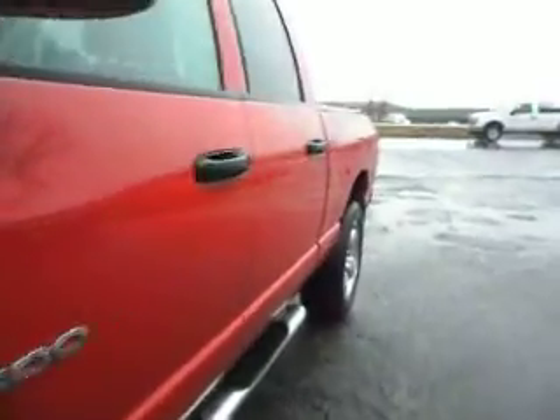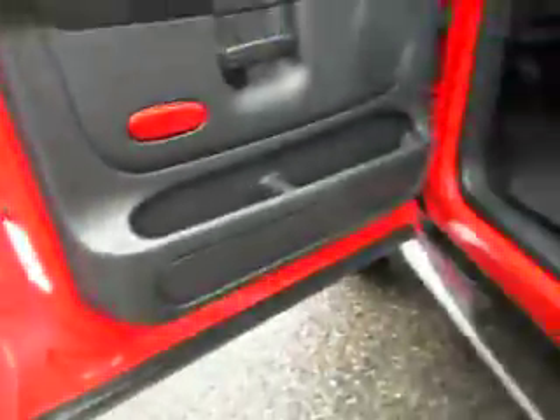With the 5.7 liter Hemi, this truck is clean — no door dings, no scratches. Inside, it has a power seat and the upholstery is in really nice shape. There are steering audio controls behind the steering wheel with Infinity sound, and no rust on the door jams.